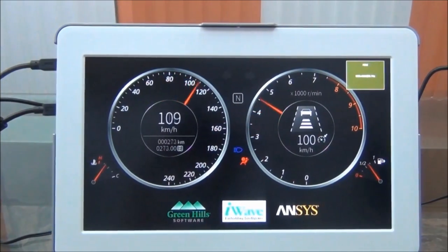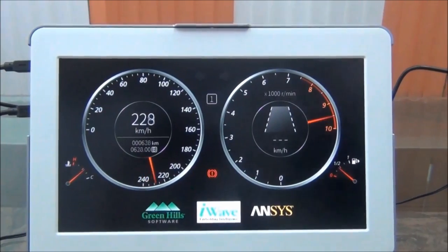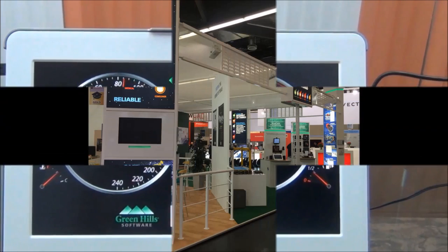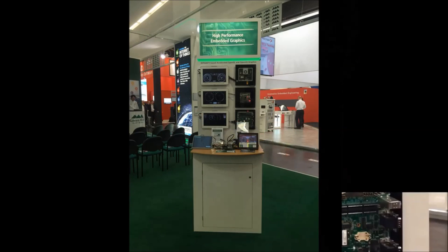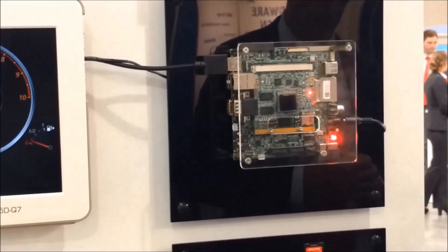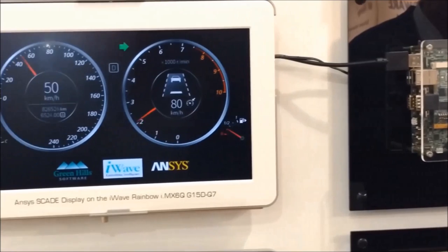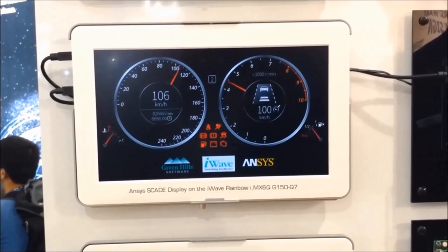We have now powered on iWave's iMX iW Rainbow platform, integrated with RTOS, and you are seeing a sample demo on the HDMI monitor. This is a demonstration of simulating an automotive instrument cluster, and you can see this rich application running very smoothly with Integrity RTOS on the iMX iWave Rainbow platform.